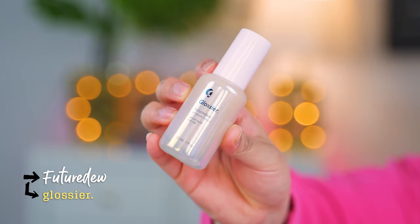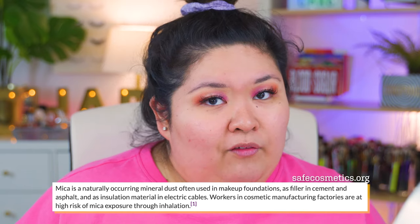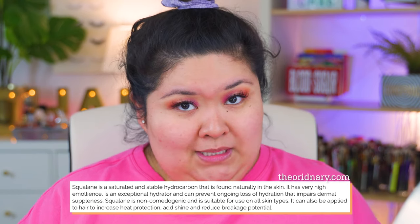Next I'm going to go in with the Future Dew — it's an oil hybrid serum. I have dry skin so I feel like this is a great product for me. Reading the ingredients, there's mica in it which leads me to believe it has some kind of reflection to it. It's also got water, glycerin, and squalene. That's pretty promising. This thing says two pumps — it smells kind of like tea tree oil, but there isn't any tea tree in it; there's like some leaf oils.